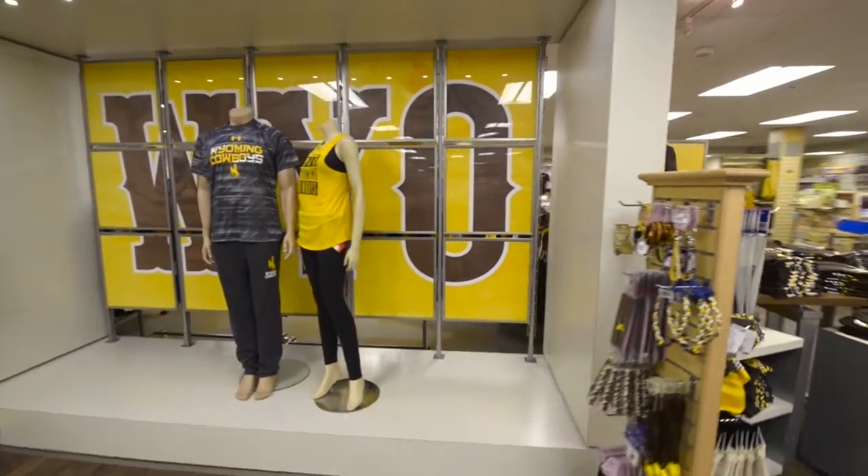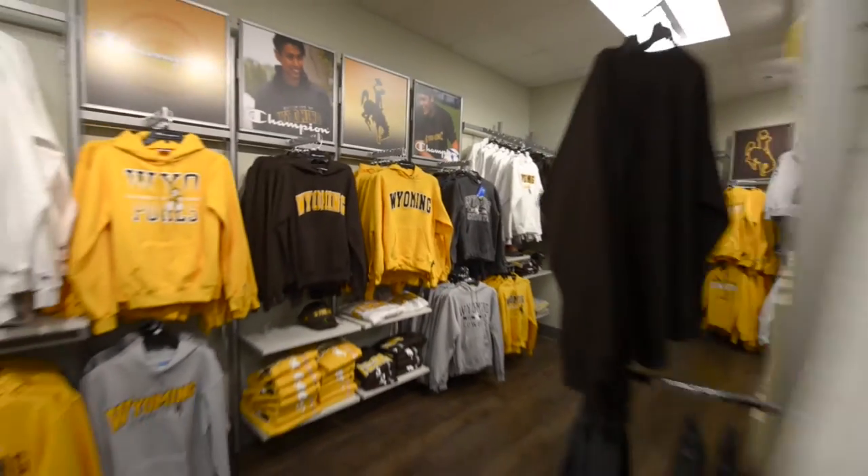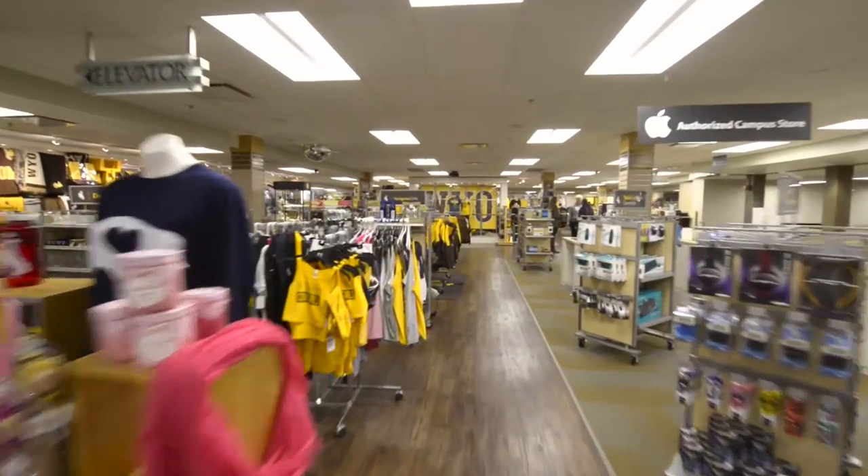The UW bookstore might be your first stop and is the place for books, school supplies, and apparel you'll need to show off your UW pride.